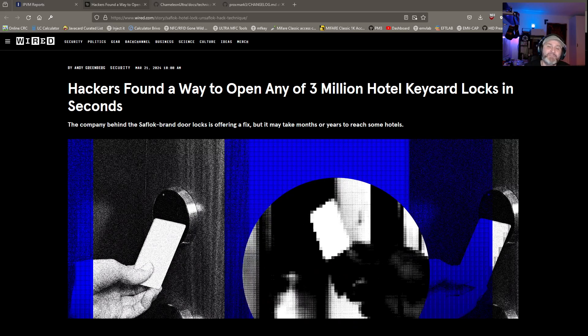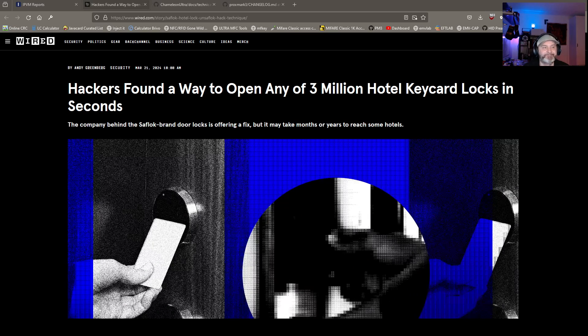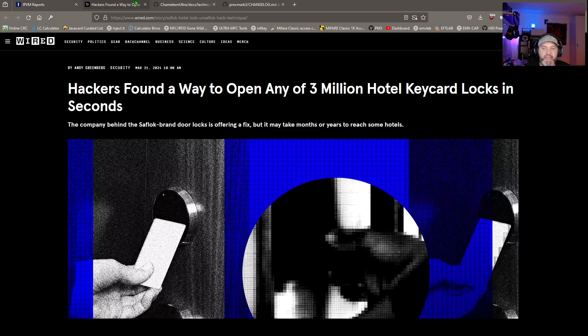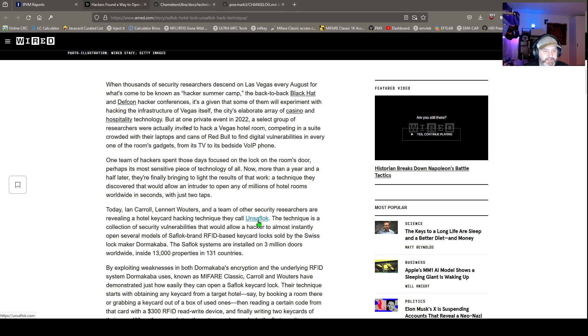The big one though is Dormakaba. Hackers found a way to open any of three million hotel key card locks in seconds. IPVM covered it too, citing 300,000 doors. They're calling this technique 'Unsaflok' because it's targeted at the Saflok lock system by Dormakaba, which uses MIFARE Classic. We all know the MIFARE Classic key diversification algorithm's safe blocks were leaked in December.